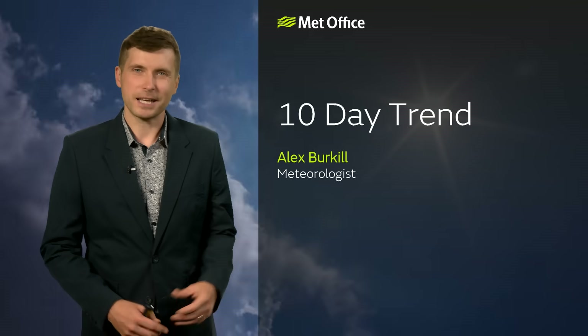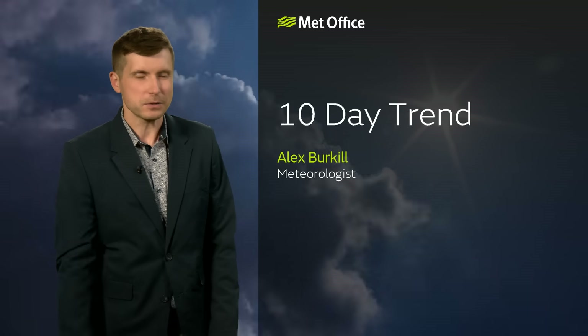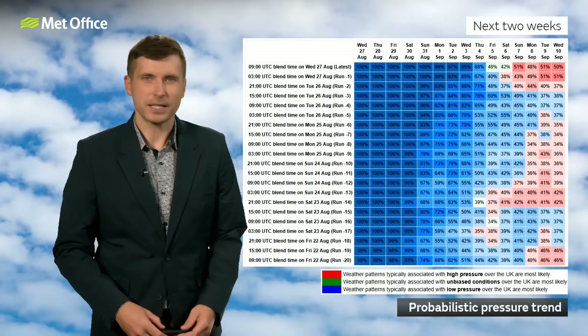Meteorological autumn starts this Monday, but there's a real autumnal feel to things at the moment, and that will continue as we go through this 10-day trend period.